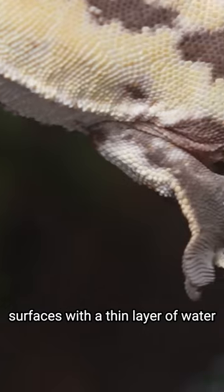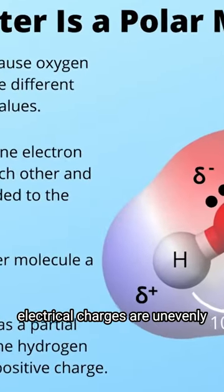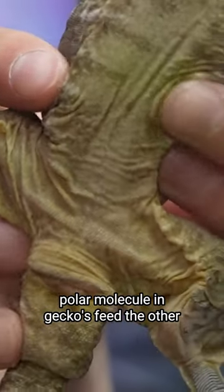One is that tropical lizards stick to surfaces with a thin layer of water. Because water molecules are polar, their electrical charges are unevenly distributed, and they might stick to some polar molecule in gecko feet. The other possibility is that geckos stick because of the van der Waals force.